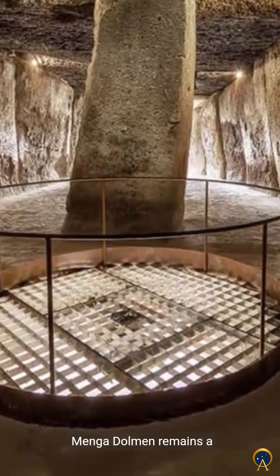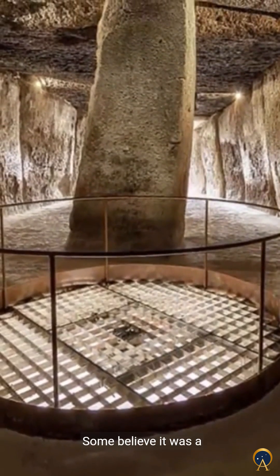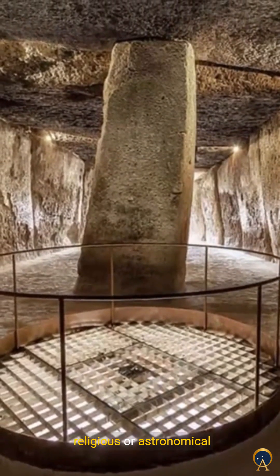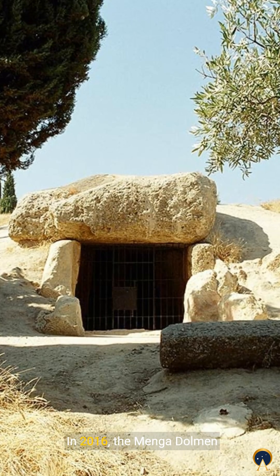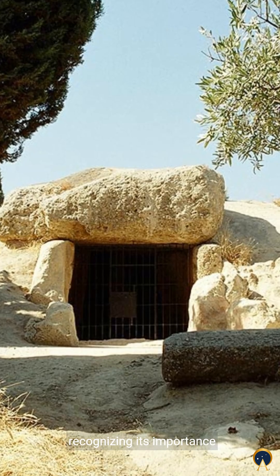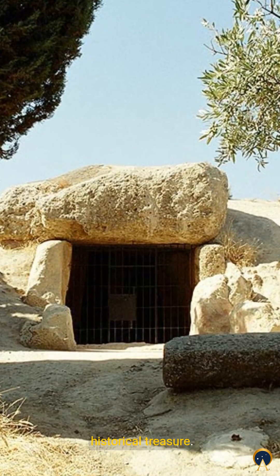The exact purpose of the Menga Dolmen remains a mystery. Some believe it was a burial site, while others think it had religious or astronomical significance. In 2016, the Menga Dolmen was declared a UNESCO World Heritage Site, recognizing its importance as a cultural and historical treasure.